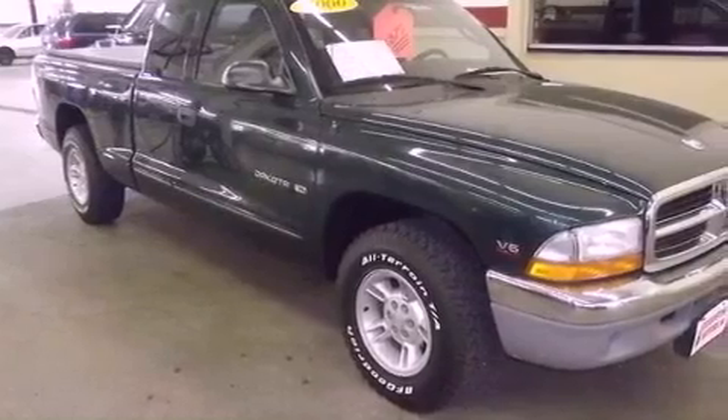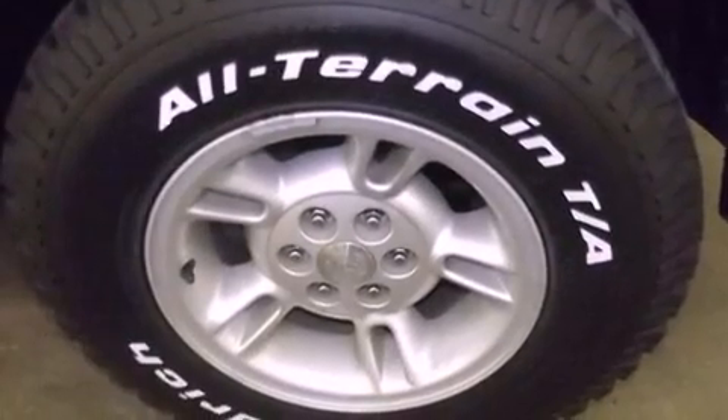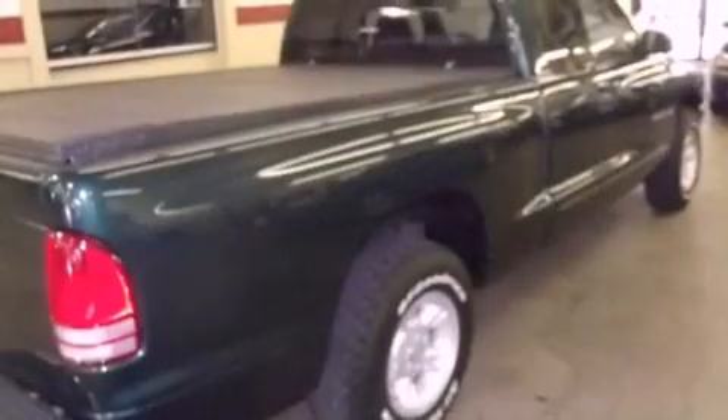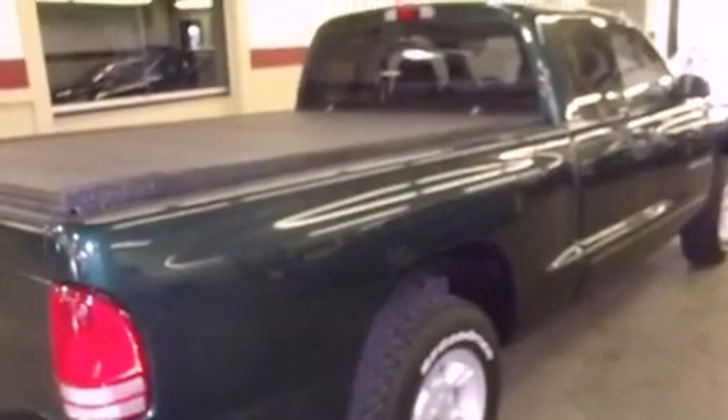Features include air conditioning, a split folding rear seat, cruise control, a passenger side vanity mirror, an anti-lock braking system, full power accessories, a keyless entry system, and an auxiliary power outlet.